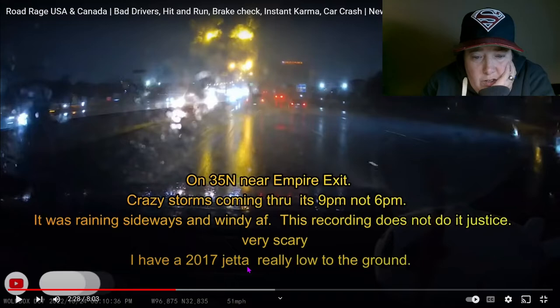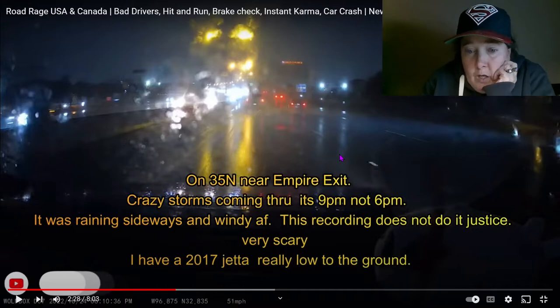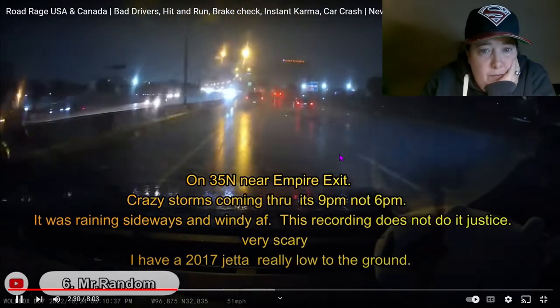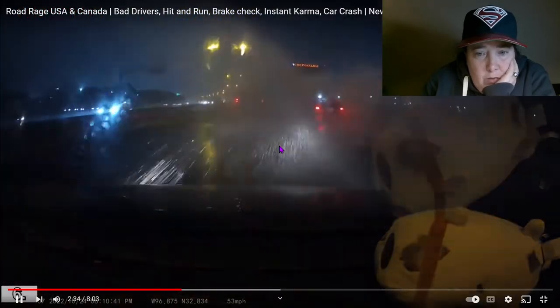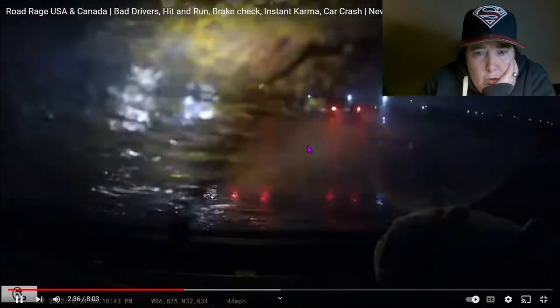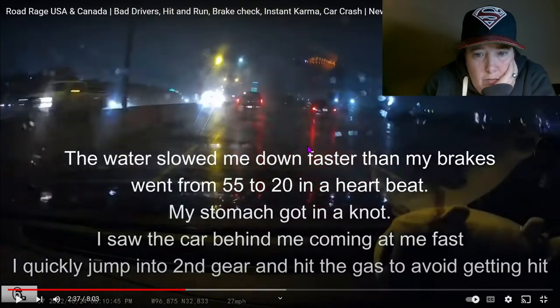The driver has a 2017 Jetta, really low to the ground. I'm already low to the ground not being a tall person, so that's why I like trucks. Water slowed the car down faster than the brakes — went from 55 to 20 in a heartbeat. My stomach got in a knot. I saw the car behind me coming in fast. I quickly jumped into second gear and hit the gas to avoid being hit. You're lucky you hit a hydroplane.